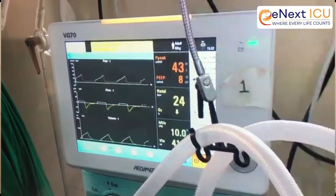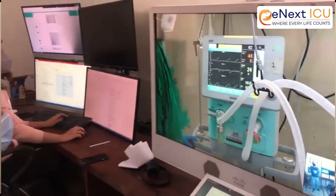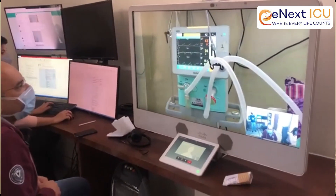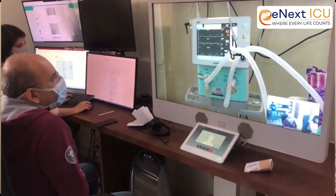TeleICU has an off-site command center where a critical care team communicates with patients in distant ICUs using real-time audio-visual and electronic means and exchanges health information. This is a cost-effective remote way of delivering health services to all types of locations. It makes it possible for patients and critical care specialists in the ICU to be face-to-face within minutes, and for at-risk patients to receive medical attention easily and quickly.